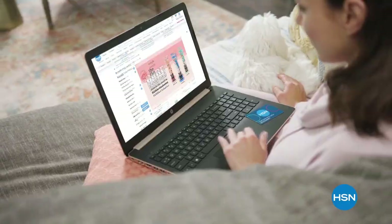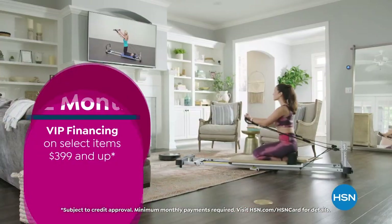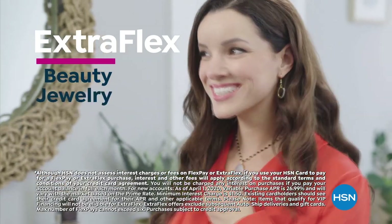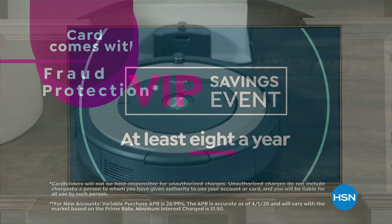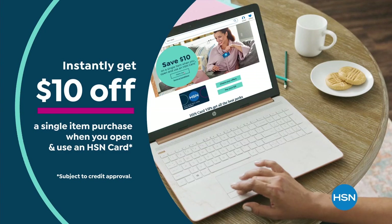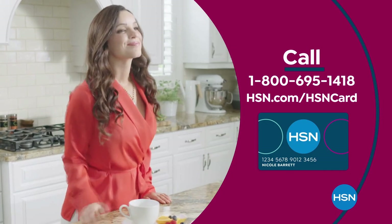Get the best deals on the things you love with the HSN card. As an HSN card VIP, you'll get 12-month VIP financing on select items, plus extra flex on beauty, jewelry, shoe, and fashion purchases every day, and at least eight VIP savings events a year. Includes fraud protection and there's no annual fee. Apply now and instantly get $10 off when you're approved. Call 1-800-695-1418 or visit hsn.com/hsncard.